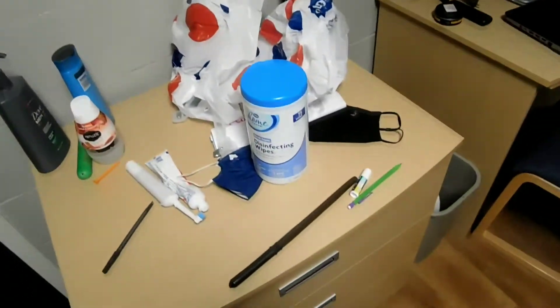Here we've got the disinfectant wipes. As you guys know, we're in a season right now, so gotta keep things fresh and clean the surfaces. Coronavirus lives on surfaces, so public service announcement: clean your surfaces, okay?